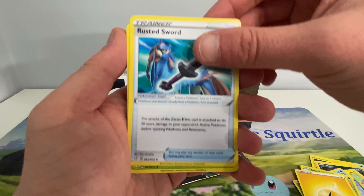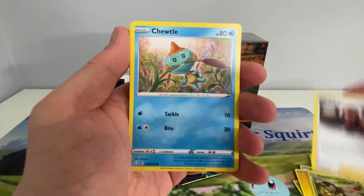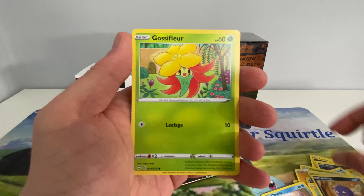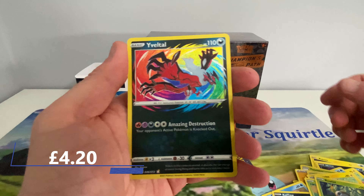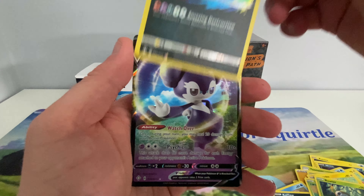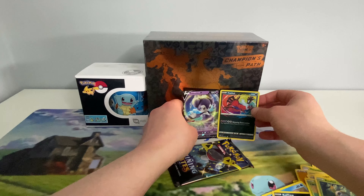Energy. Rusted Sword. Dartrix. Borgeye. Tuttle. Morpeko. Coffin. Gossifleur. Rowlet. Oh nice — Amazing Rare Jolteon. And an Indeede V. I think they haunt me to be fair.